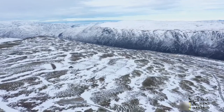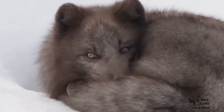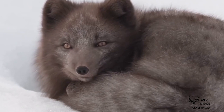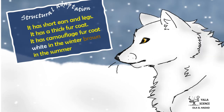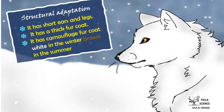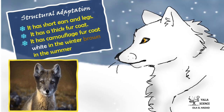The Arctic Fox's fur is white during winter, but when the snow melts it turns brown — helping it sneak up on prey in any season. Can you tell me its structural adaptation? It has short ears and legs to stay warm, and a thick fur coat that is white in winter and brown in summer to help it hunt. Excellent!